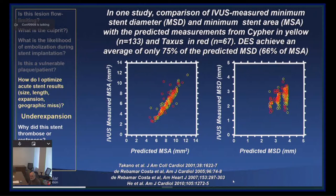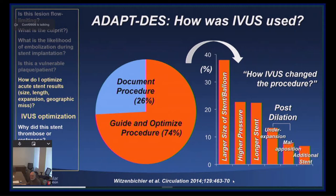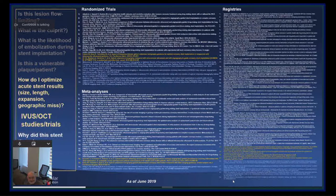Using intravascular imaging, we can modify the procedure using higher pressures and larger balloons to achieve a better acute result. People often ask, where is the data? This is the data: randomized trials, meta-analyses, and registries, comparing angiography to IVUS in white, OCT to angiography in blue, and data that has both IVUS and OCT data in yellow.